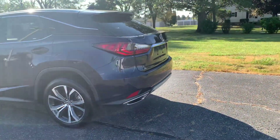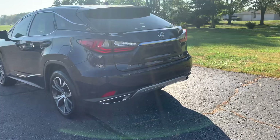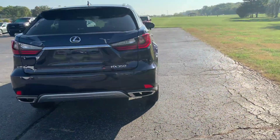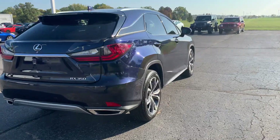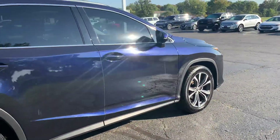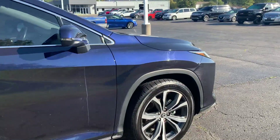This one does have front and rear park assist. It does have a power liftgate. It's in good shape along the outside, and tires look good all the way around.